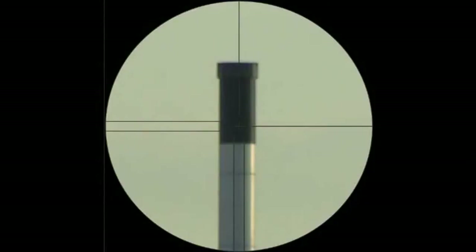The next thing we're going to do is raise the telescope vertically, sighting the center of the black column of the tower, and repeat the measurement.